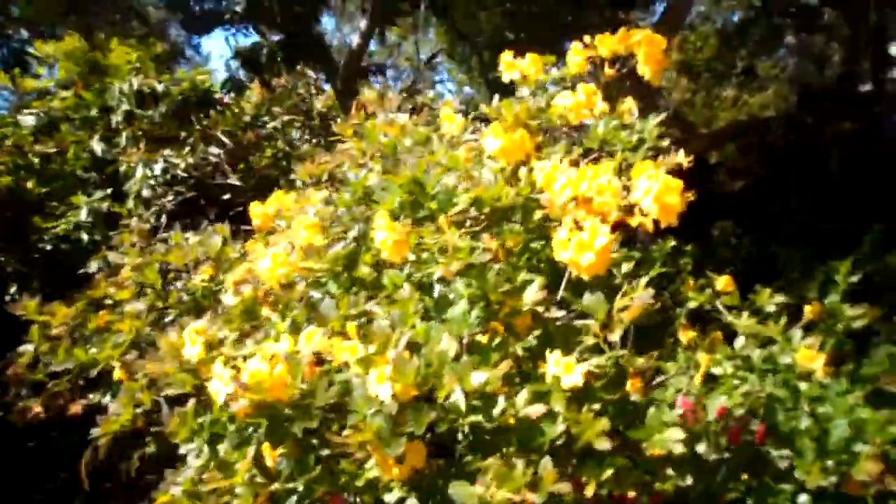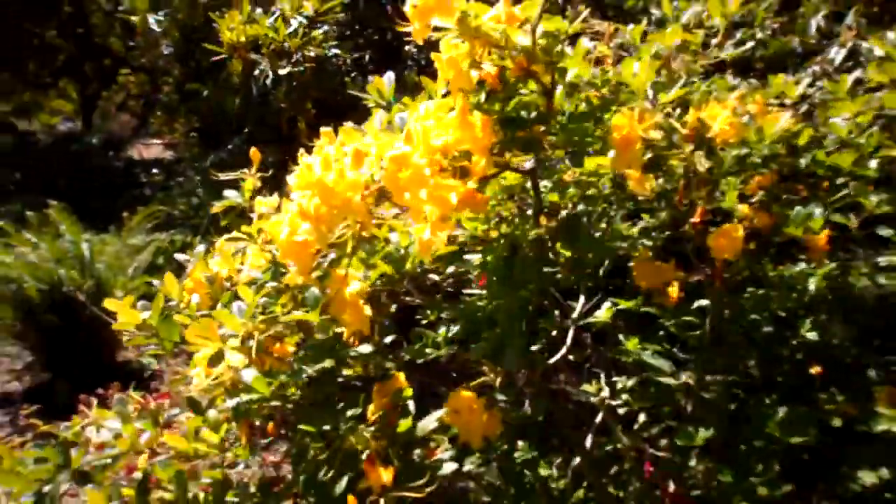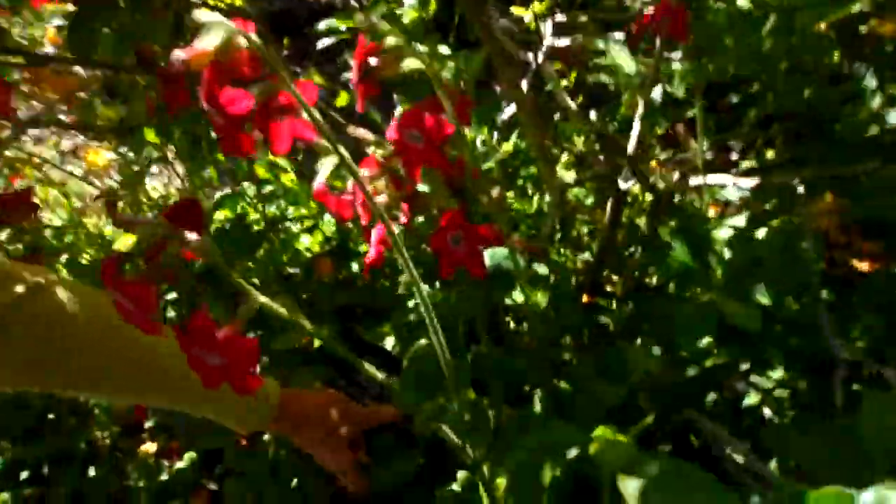Oh, there's a yellow rhododendron. What's this? Actually, it's an azalea.